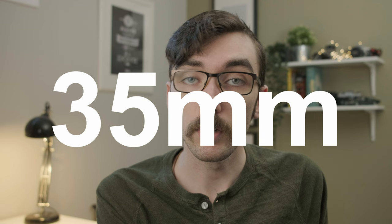Delta 400 is available in 35mm format in 36-exposure cassettes, as well as in bulk rolls and in 120 medium format. Generally speaking, it's a fairly inexpensive option as well, and it is relatively widely available.